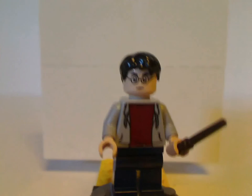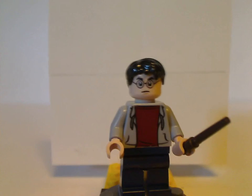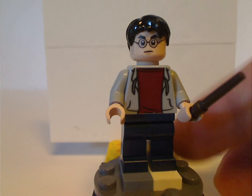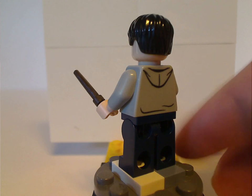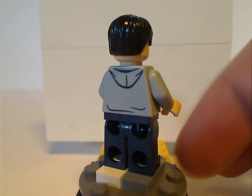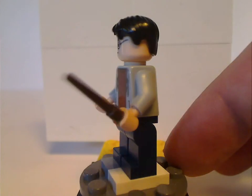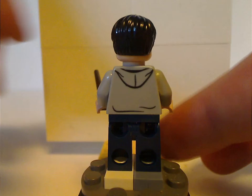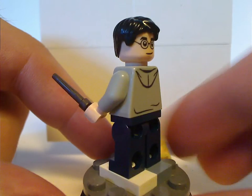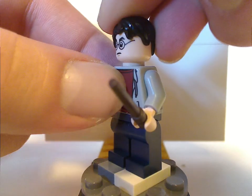First up is Harry himself. He's exclusive to this set because of the torso print, though the face print also appears in a few other past sets. This torso print is well-suited to his appearance in Order of the Phoenix — sorry. Although some say it's kind of reused from Zack in Jurassic World, for whatever reason. Still a good use of that face print.